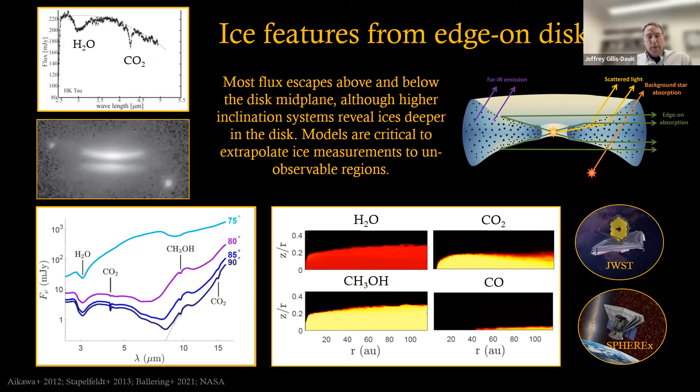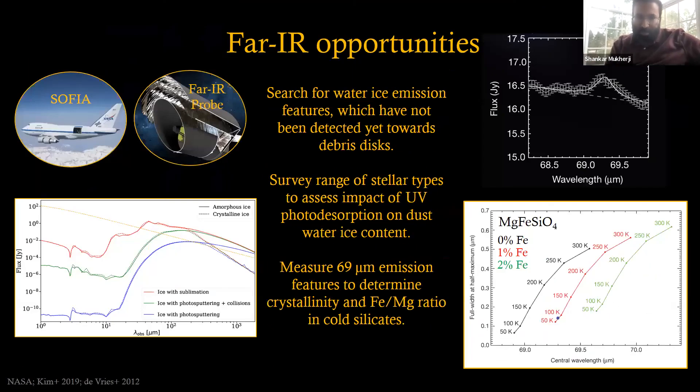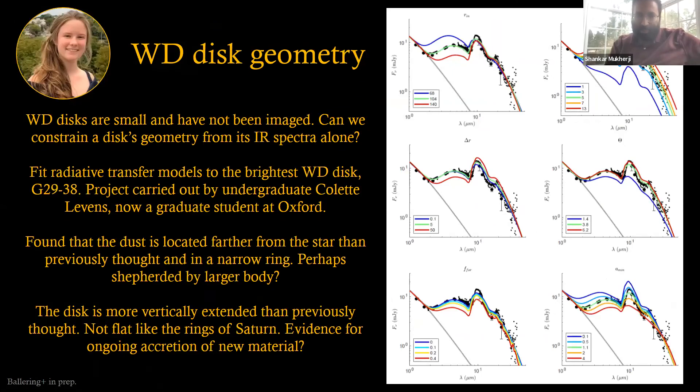I wonder if I could ask a general question inspired by the white dwarf results — you had that series of plots where you tried different parameters. How do I understand how related these parameters are to each other?